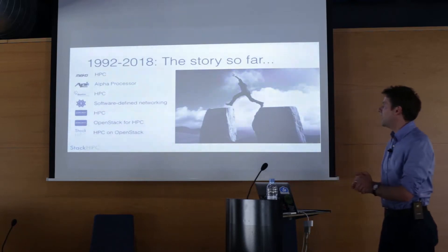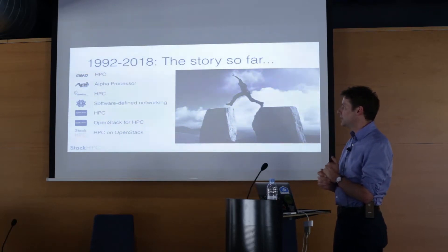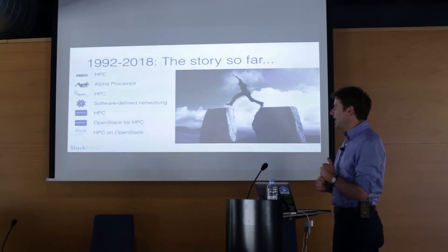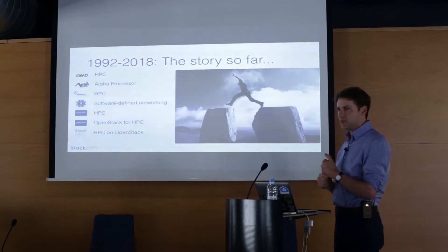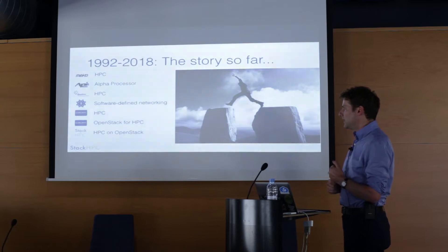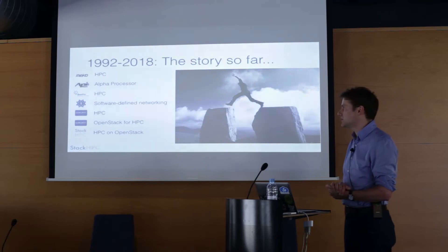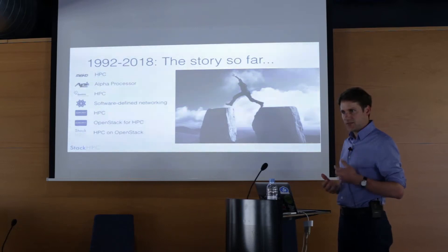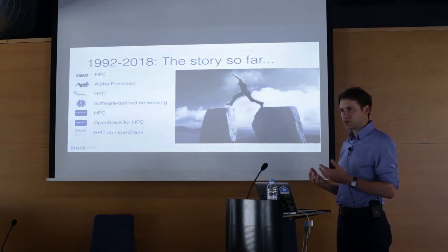I first started working in high-performance computing in 1992, when I was working on parallel Solaris machines with remote DMA, and I've been quite privileged and fortunate to work in a string of prominent HPC companies since then. Most recently I was working at Cray at the European Research Labs in Bristol. Two years ago I formed a consultancy business based around the belief that high-performance computing, OpenStack, and how the two — even though it doesn't look like it — are really made for each other.